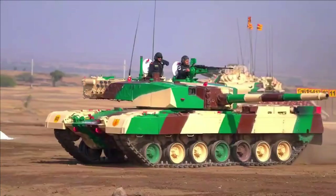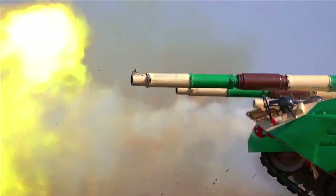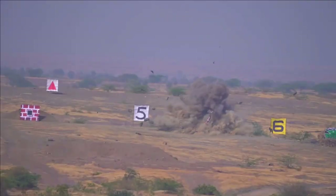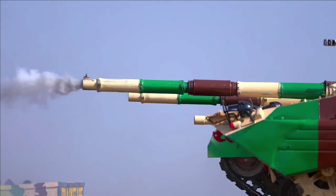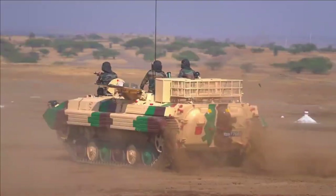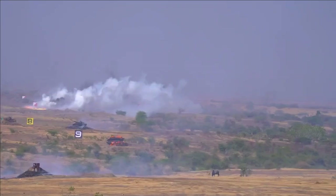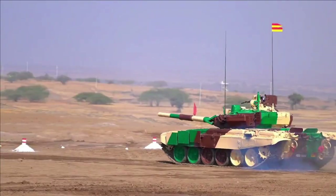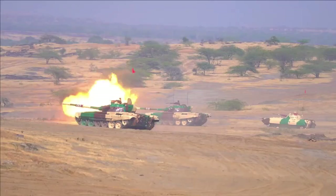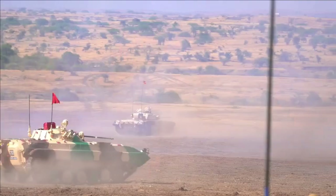In the video, we can see a BMP-2 mounted with an OFB 81mm mortar, 84mm shoulder-fired rocket launcher, and 7.62x51mm MAG 2A1 medium machine gun. The CMT can store 108 rounds of mortar and 12 rounds of rocket launcher.